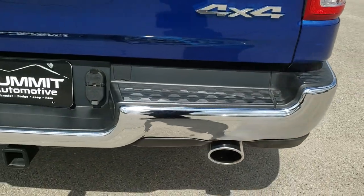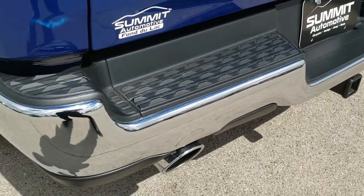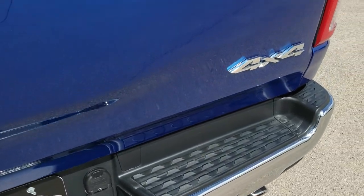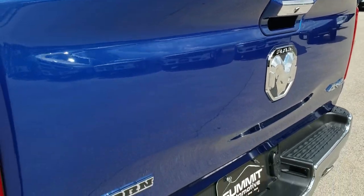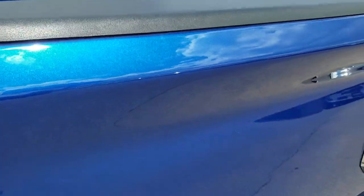Frame and underbody is very clean as well. As we come around to the back of the vehicle, you'll notice it does have a full towing package which includes receiver hitch, 4-pin and 7-pin wiring. Dual rear exhaust with the chrome tips, locking tailgate, and backup camera. You can really see that metal flake in the blue streak there — really good-looking color.